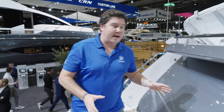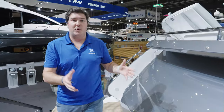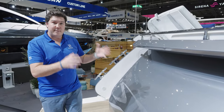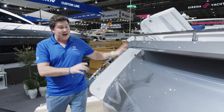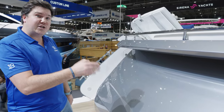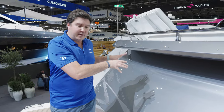Starting here at the transom, this style of boat — sports bridges — a lot of them have got tender garages. The Sunseeker Sport Yacht and the Princess S-Class range are similar to this. Most of the time the tender is kept inside a garage, and it's the same on this. You can get a Pirelli J33 in there alongside a jet ski. We can't open it, unfortunately, because of the design of the stand, but trust me, they will fit in there.